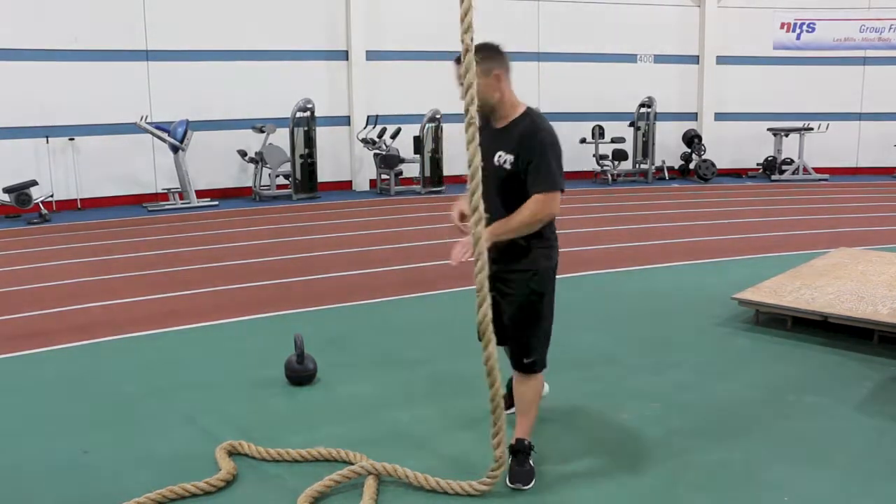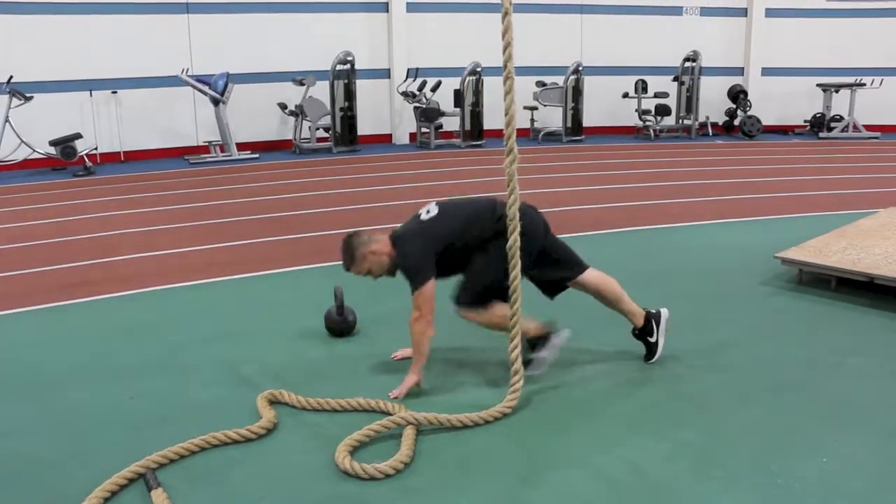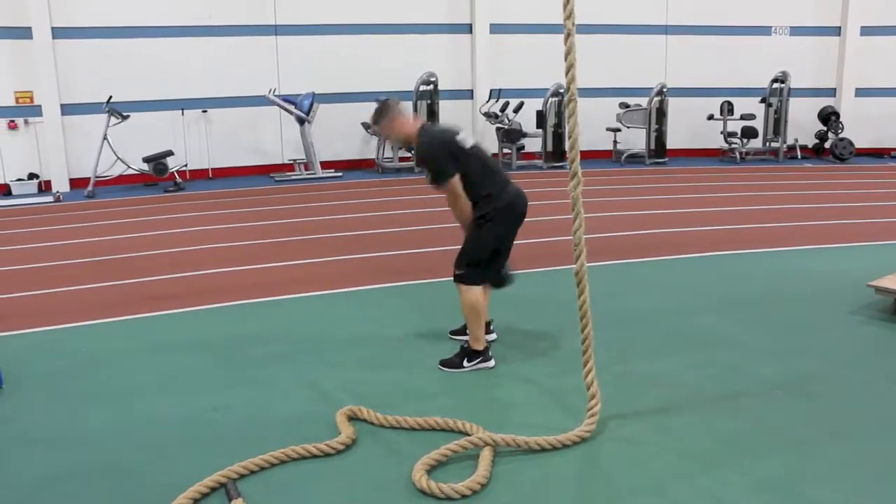Right from there you're gonna go right into a push-up for 10 reps. Then hop up from there and we've got 15 kettlebell swings.